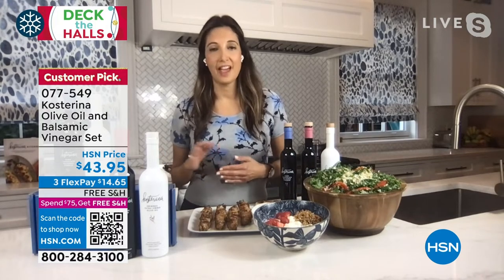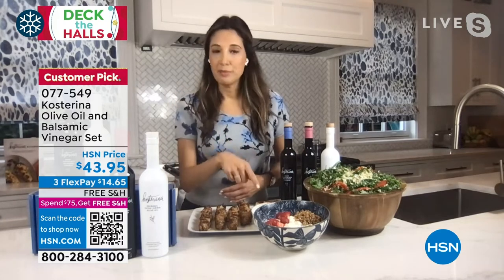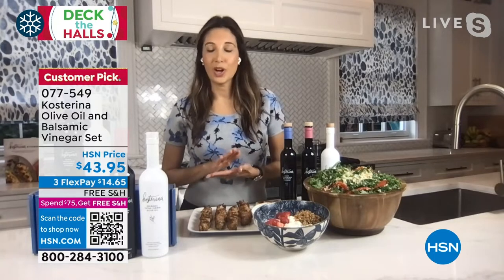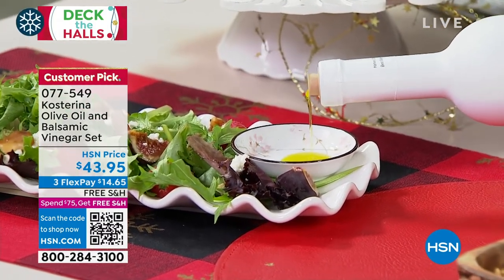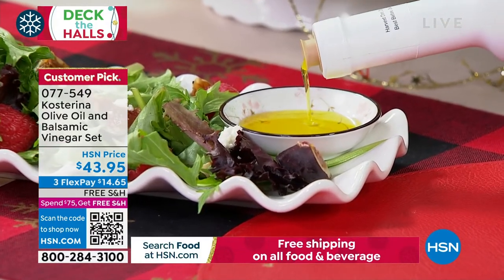In our household, we put it on everything — salads, of course, we marinate our chicken, I make tzatziki sauce, we even put it on popcorn. Our customers tell us that once they taste this olive oil, they feel like they're tasting real olive oil for the first time. Look at how slow it pours. Look at how thick it is — it's not runny.